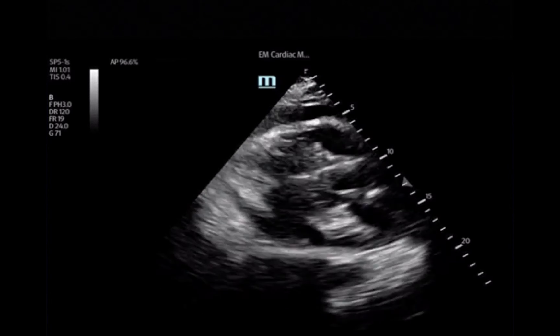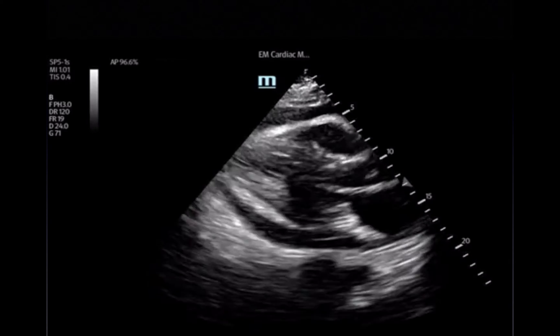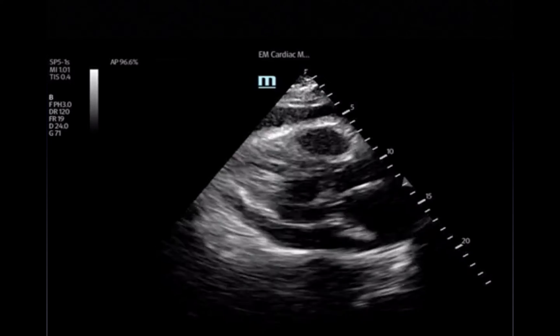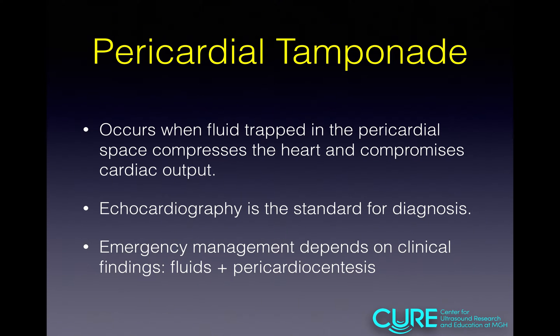I see a beautiful parasternal long axis view with what looks like a significant pericardial effusion. That goes to our talk today — pericardial tamponade. Tamponade occurs when fluid in the pericardial sac compresses the heart and decreases cardiac output. It is a diagnosis that is made by echo, and the management is based on clinical findings as well as echo findings.